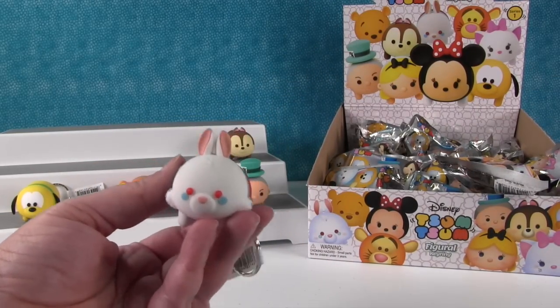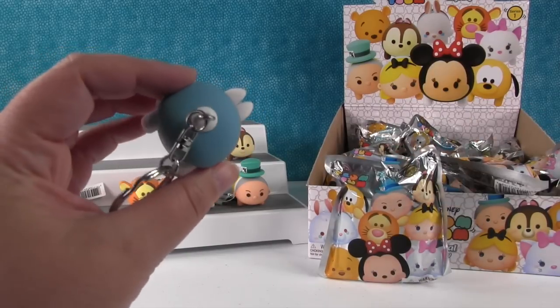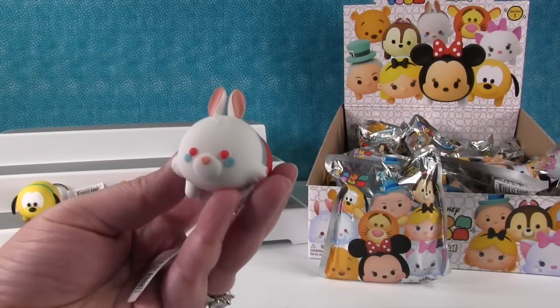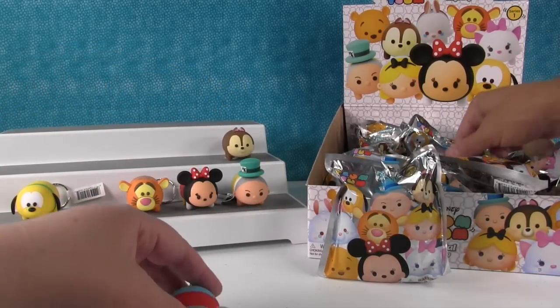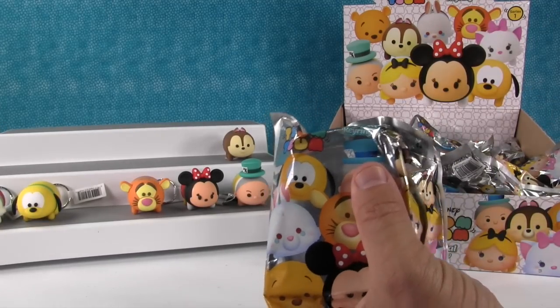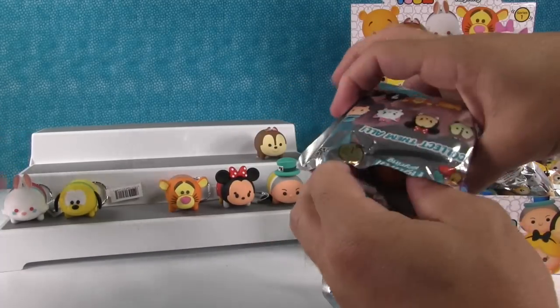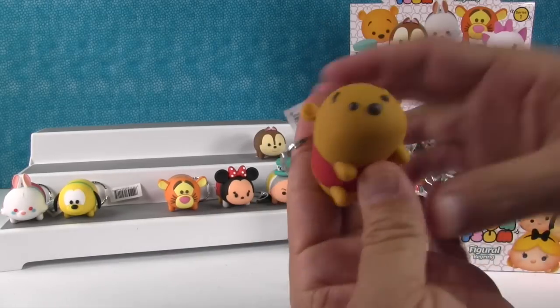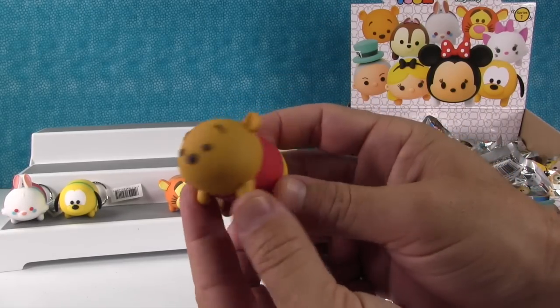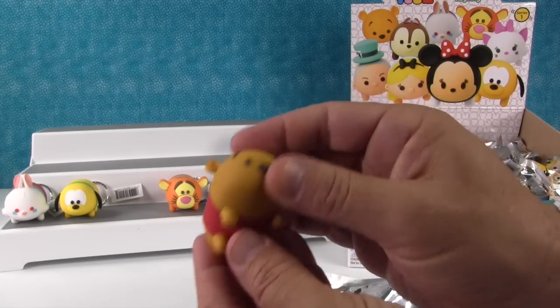The white rabbit! The white rabbit looks awesome — I like his little white cottontail and his little ears. I like Pooh Bear! Pooh Bear's adorable. I saved room for him by Tigger.